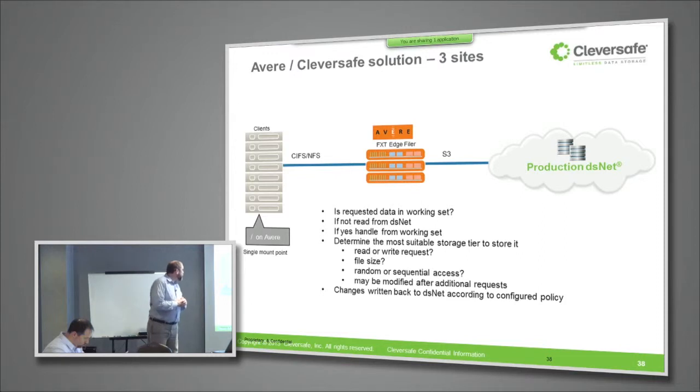When a client needs data, it goes to the Avere product and checks to see if the Avere product has it. If it does, it gets it back. If it doesn't, it'll go get it from the DSNet. The Avere product throughout this whole process is determining whether that data should be kept in RAM, Flash, high-speed hard drive, or in the DSNet to deliver the best combination of cost and performance to the application. It looks at characteristics of the requests it sees — read versus write, file size, random or sequential access — and adjusts its policy based on the accumulation of requests over time. You can also control the policy it uses to determine when it's going to move data out to the archive, to the DSNet.